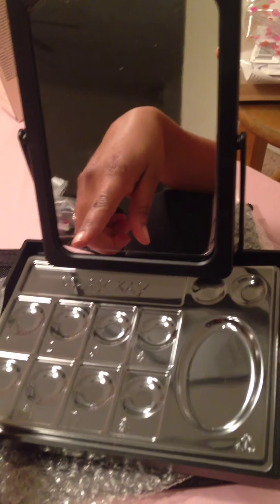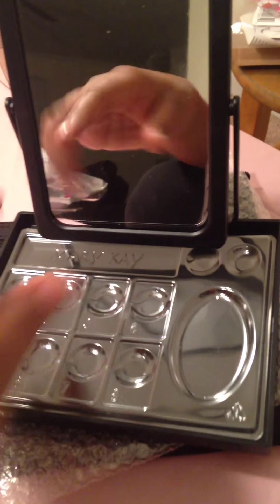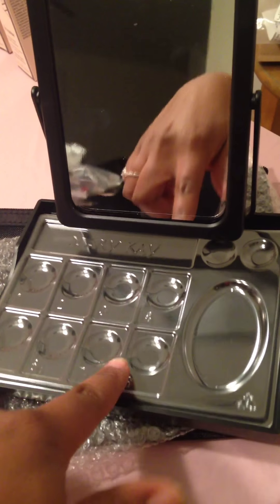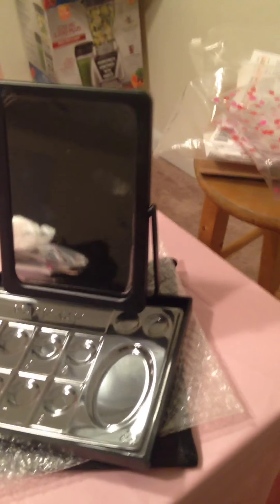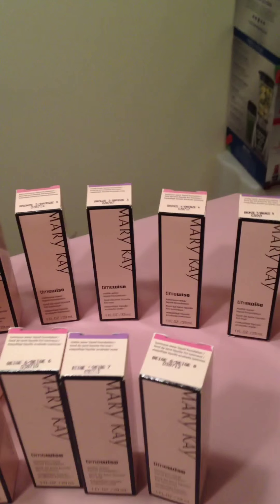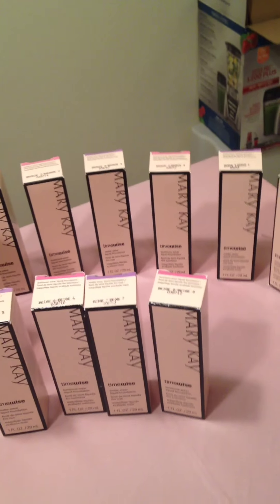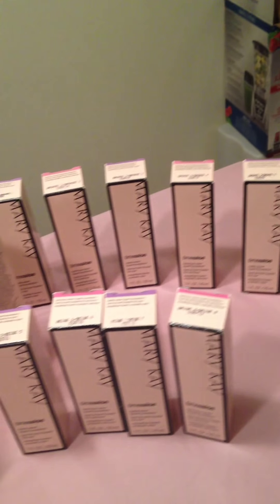This right here is the setup for your customers. Of course it has the mirror and you can put all of your individual products in here — this is very useful. I particularly got the bronze kit. I have some beige as well — the beige is in the front and all the bronze are in the back. The beige is for medium skin complexions and the bronzes are for women of color.